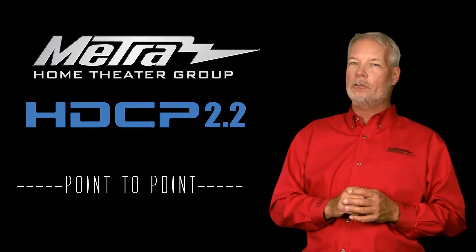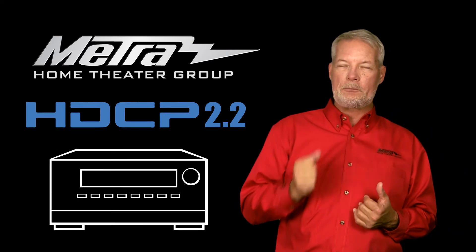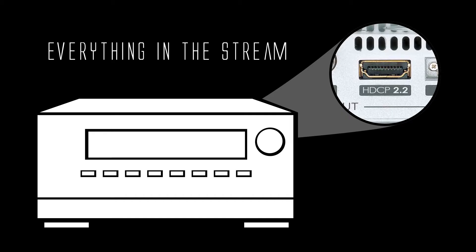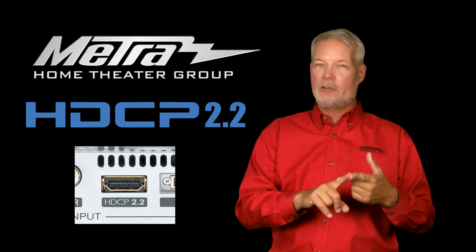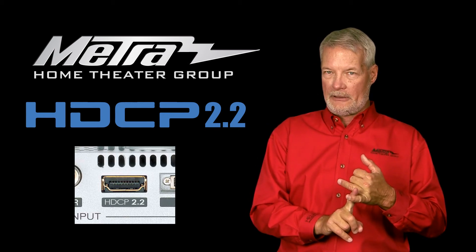As soon as you go into an AVR, a matrix, or a splitter where you're negotiating a variety of inputs to a variety of displays, then HDCP 2.2 can absolutely affect you. In order to minimize issues, you want to make sure that everything in the stream in those situations is HDCP 2.2 compliant. This means that the AVR, the switch, any matrixes, any splitters, and all displays must be HDCP 2.2 compliant.